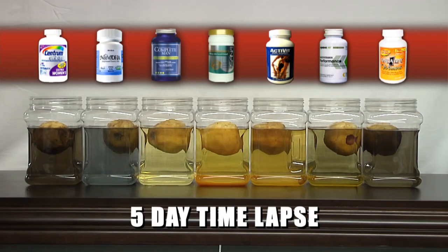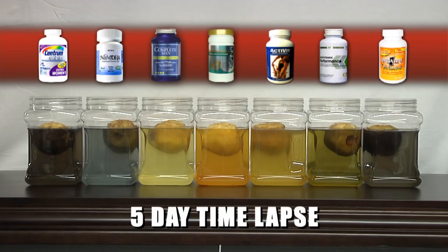This damage is thought to lead to cancer, neurological changes, and other health problems. Antioxidants are able to bind to these free radicals, preventing them from doing further damage.